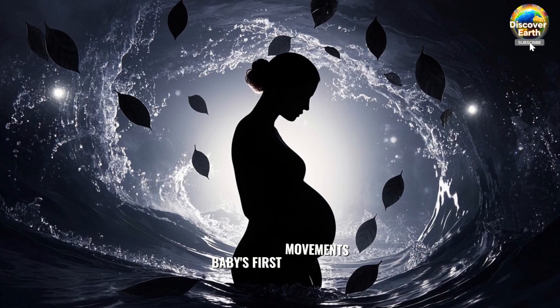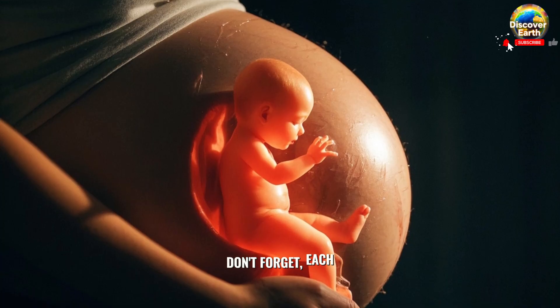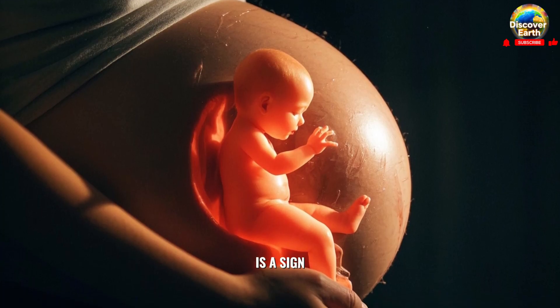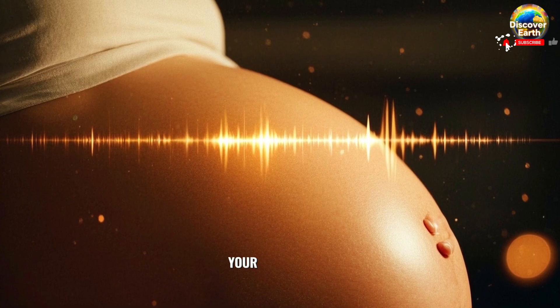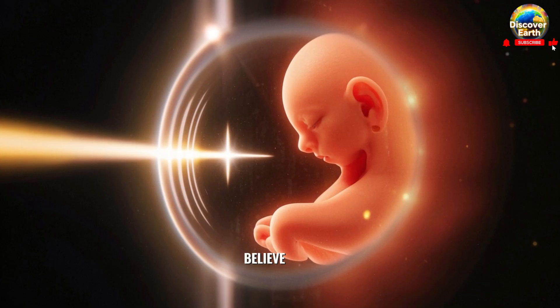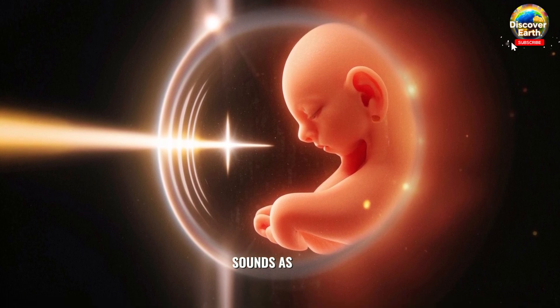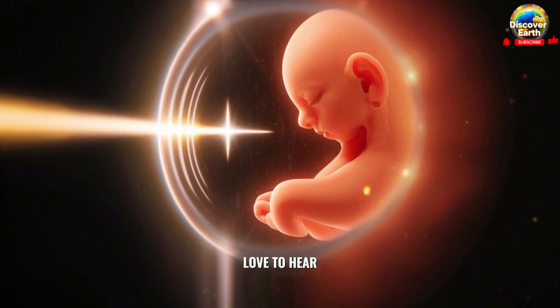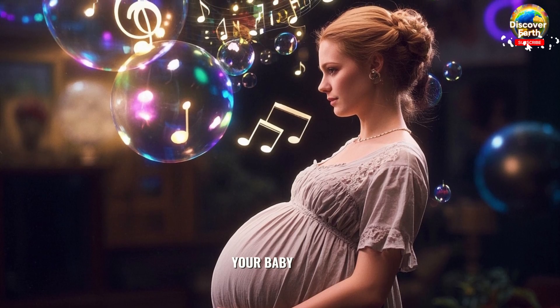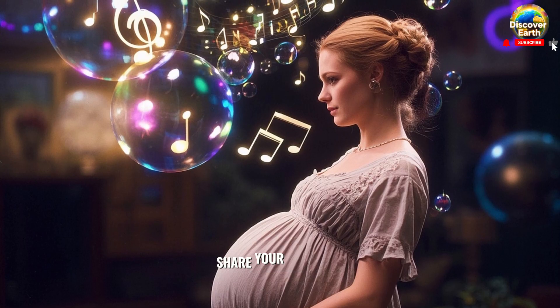You might start feeling those flutters and kicks that are so characteristic of pregnancy. These are the baby's first movements. Don't forget, each kick, punch or roll is a sign that your baby is doing well. Have you ever wondered when your baby starts hearing? Believe it or not, the tiny ears can start hearing sounds as early as week 16. What song did you sing to your baby while pregnant? Share your thoughts below.